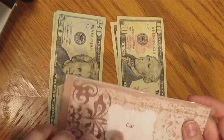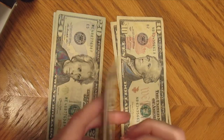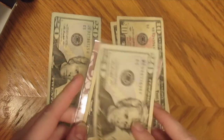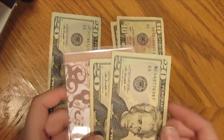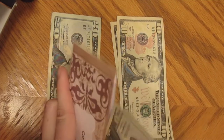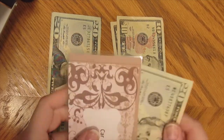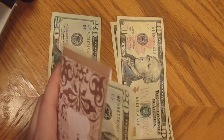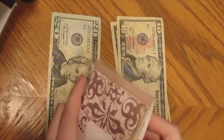Next is my car envelope. There's $20 in here and I'm going to add another $20. However, I'm bringing my car to the shop on Monday because I need new brakes. So this $40 plus my tax return is being used to get new brakes.